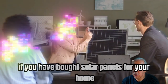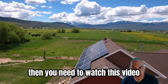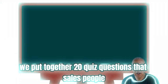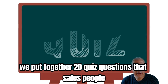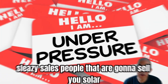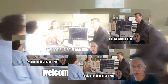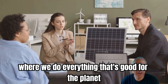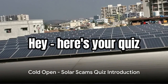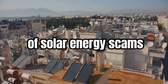If you have bought solar panels for your home, or you're thinking about buying solar panels, then you need to watch this video. We put together 20 quiz questions that sleazy salespeople will use on you. My name is George. Welcome to Go Green Hub, where we do everything that's good for the planet, including solar panels. Here's your quiz, which we hope will be your guide to the world of solar energy scams.